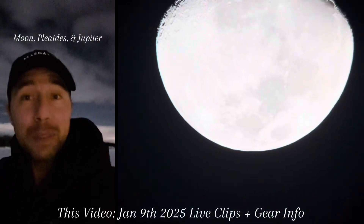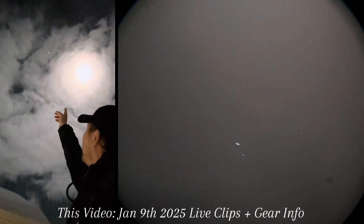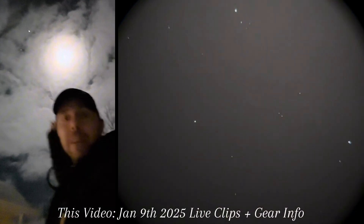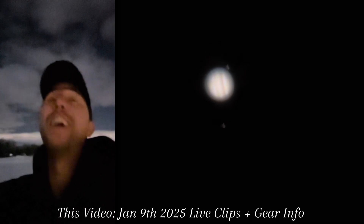Have you seen how close the moon is with Jupiter tonight? The moon's going right through the Pleiades. So that's Jupiter right there and the moon even has a halo on it. You guys want to see this through the telescope? Let's check this out.